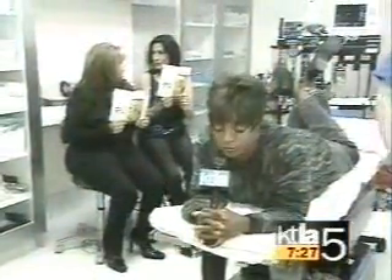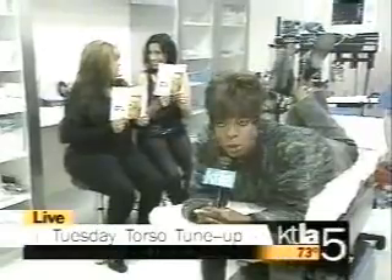Gail has a Tuesday Torso Tune-Up. You tune up your cars, now we can tune up our bodies. I'm at the brand new Rodeo Drive Plastic Surgery Center. They do all sorts of things.